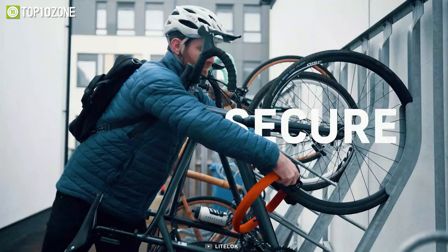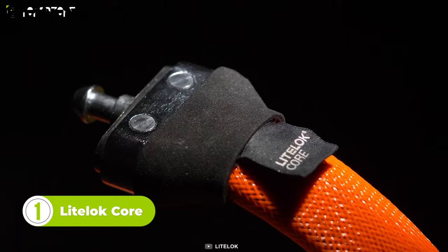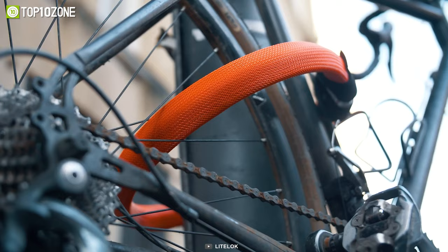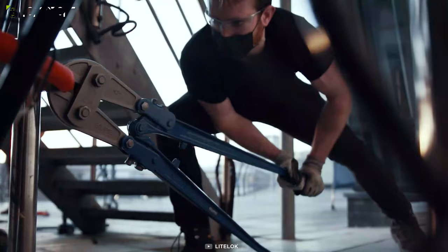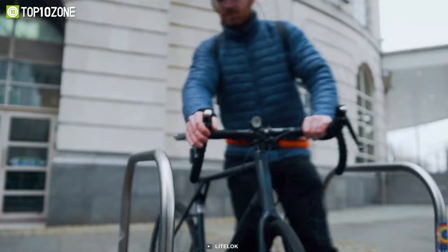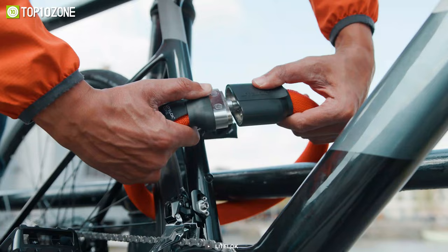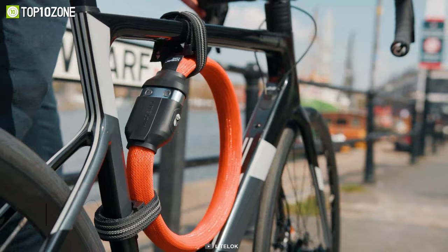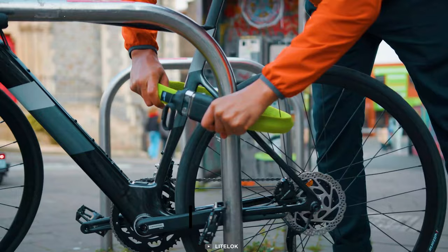Worried about securing your bike? Worry not, as the Light Lock Core is here. Designed with multiple layers of protection from the inner core out, this lock is both flexible and tough enough to keep your ride safe. The gadget is also incredibly easy to carry without weighing you down — in fact, it's one of the lightest and highest-grade security locks on the market. It's easy to secure around a wide range of fixed objects, such as street trunks, posts, fencing, and bike stands, giving you the flexibility to park your ride wherever you like. In short, if you're looking for a lock that combines security with unbeatable portability, look no further than the Light Lock Core.